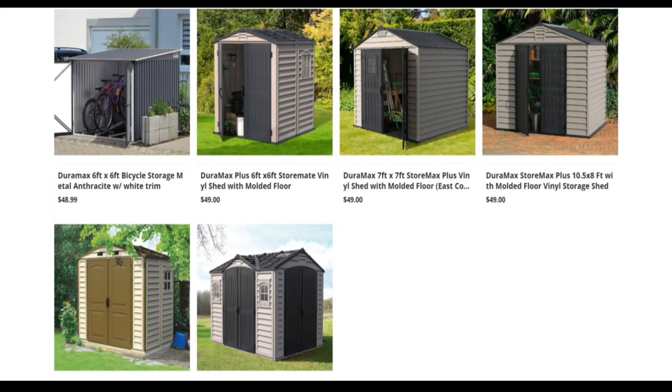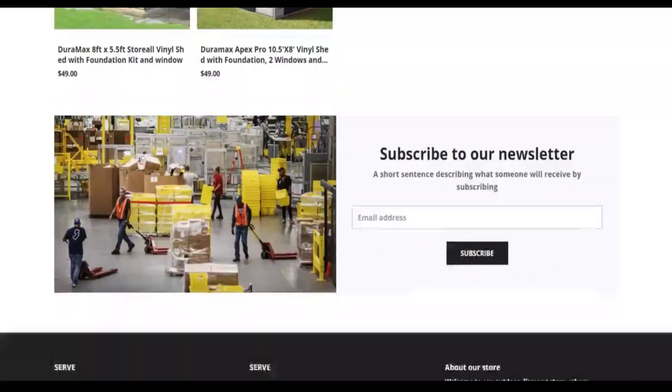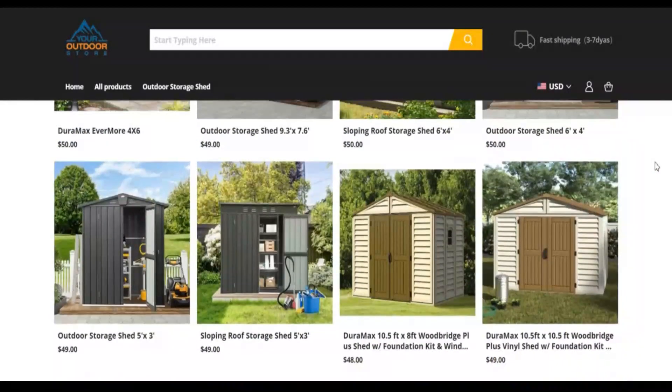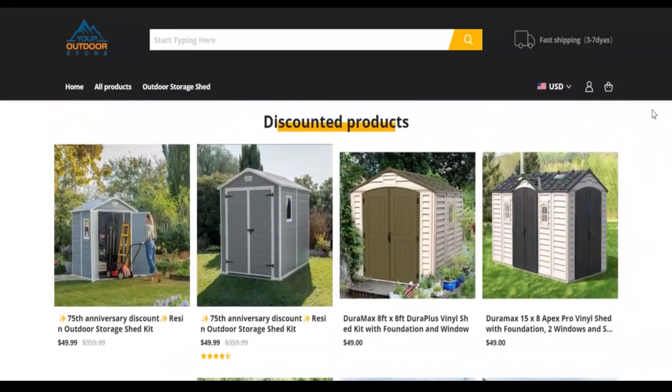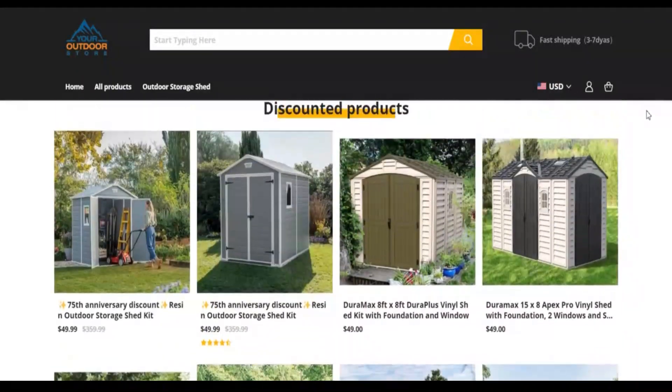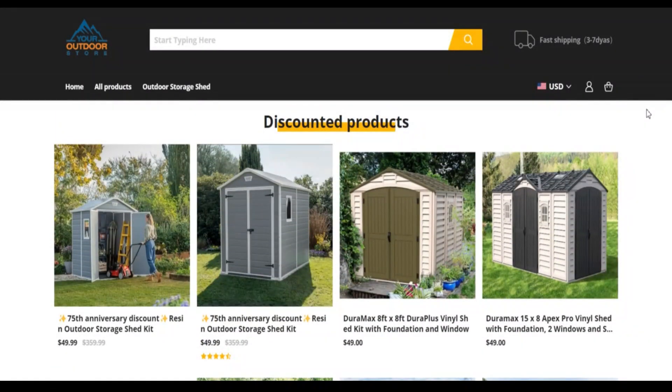Negative highlights: first, this website does not have many visitors; second, we found many low-rated websites on the same server. Searching on social media, we found negative links and comments. Share your thoughts about this website in the comments. Please like this video and if you haven't subscribed to my channel, please subscribe and hit the bell icon.